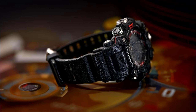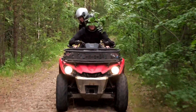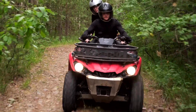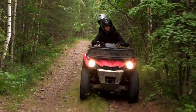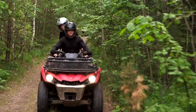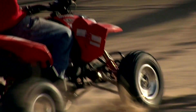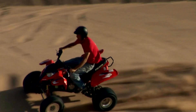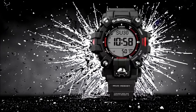The case and band of the Mudman watch are made from high-quality bio-based resins derived from renewable organic resources, known for strength and durability. The resin is resistant to impact, shock, and deformation, ensuring the watch can withstand the toughest conditions without compromising functionality or aesthetics. The band is designed to be comfortable and secure, with a sturdy buckle clasp that keeps the watch firmly in place during even the most vigorous activities.